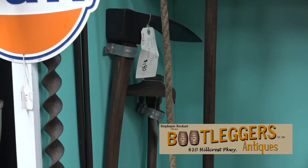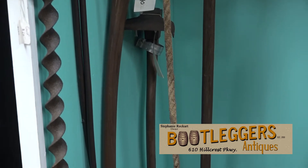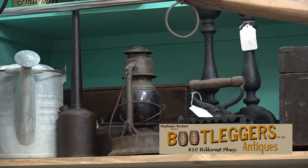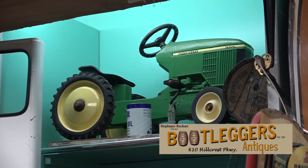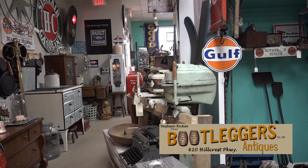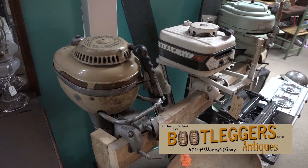We have an old axe from the B&O Railroad — it's marked. The old railroad lights with the red lenses are very hard to find, and they are marked with different railroads. If people need parts, I have parts and different lenses. We have a John Deere pedal tractor — all metal. You can't find them all metal like that anymore. Three outboard motors — they all have compression, and the outboard motors are from the 50s.